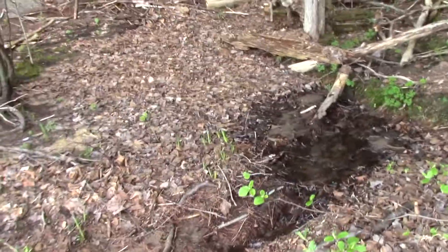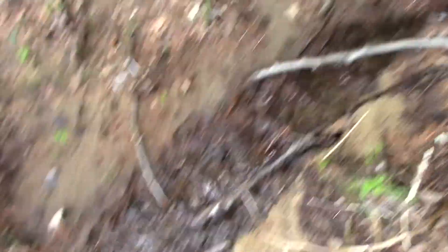I'm gonna go in the bush here to try and see if I can find some tracks. Little creek.